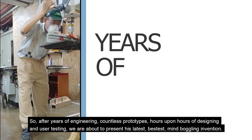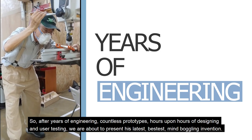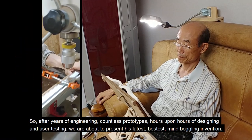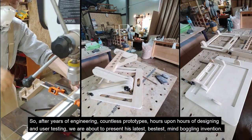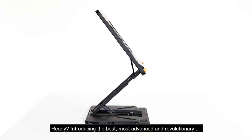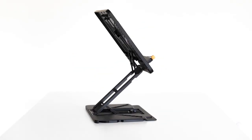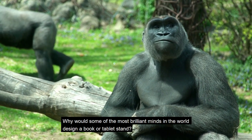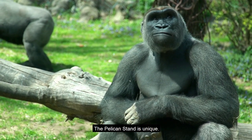After years of engineering, countless prototypes, hours upon hours of designing and user testing, we are about to present his latest, bestest, mind-boggling invention. Introducing the best, most advanced, and revolutionary book stand. Why would some of the most brilliant minds in the world design a book or tablet stand? The Pelican stand is unique.